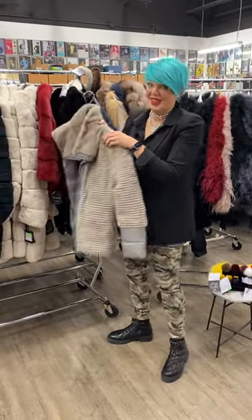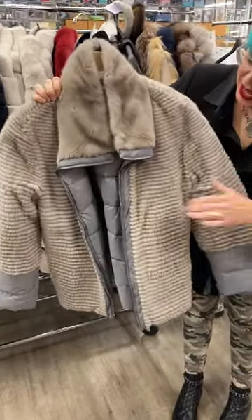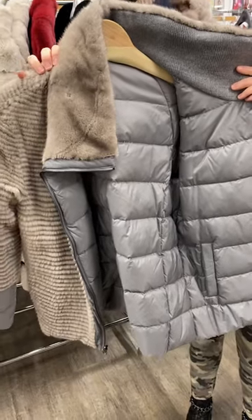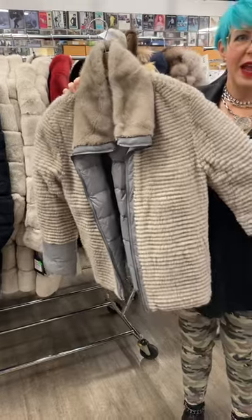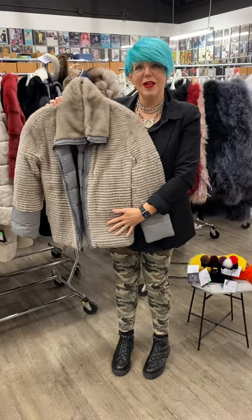But then we have the ultimate mink — you guys, it's reversible! It's mink and it's quilted. So you can turn around and it can be a puffer coat, and then you can turn it the other way and it can be this really pretty mink with puffer coat trim. It's like two coats in one.